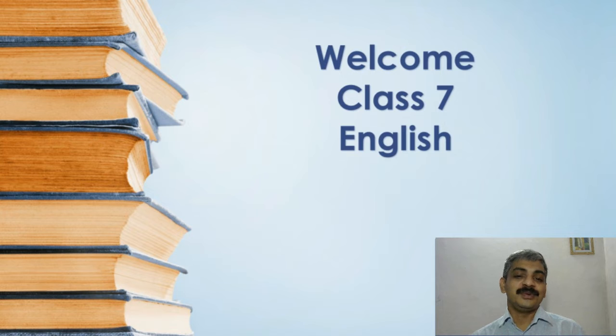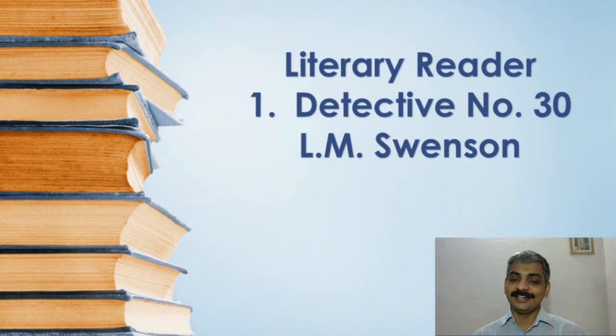Welcome dear students to today's English class. This is our first class after Onam holidays. In today's English class we go to the literary reader — literary reader lesson 1, Detective Number 30, written by L.M. Svensson.